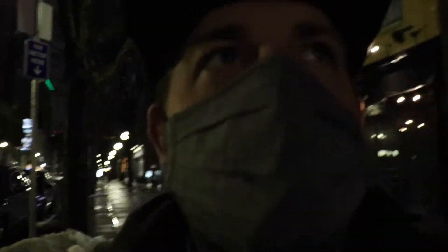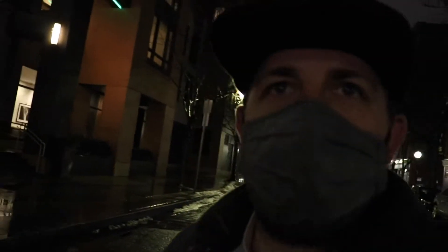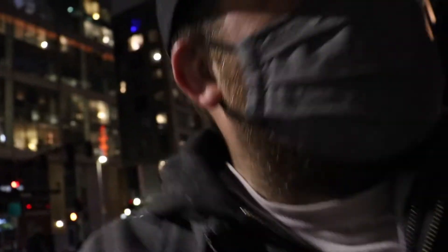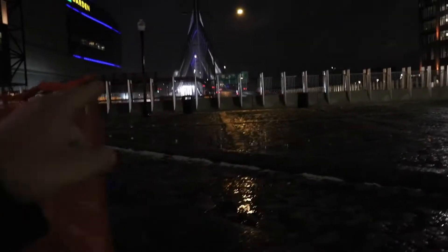We're back to square one, back by the TD Garden or North Station, trying to see if we got another shot at this. Sometimes it takes a bit, sometimes it takes a couple of attempts to go there and get the shot you want. You can't just stop at one, you gotta keep going until you get it right — that's what my dad told me. So I'm going to fall through to the spot.